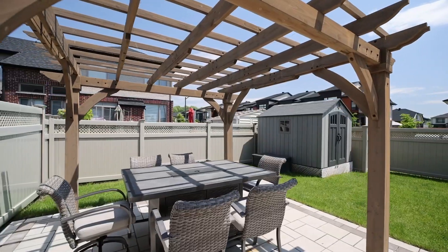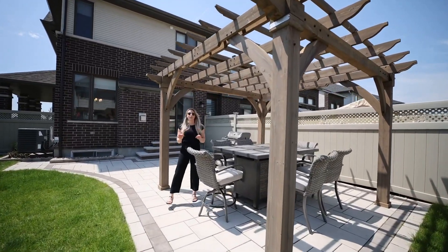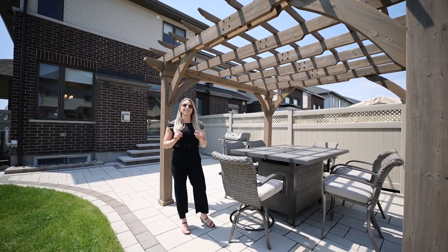This backyard is where you'll be spending most of your summers. With a fully fenced yard and extensive landscaping, all you have to do is invite your friends over and enjoy. If you or someone you know is looking for a home like this, please give me a shout today.